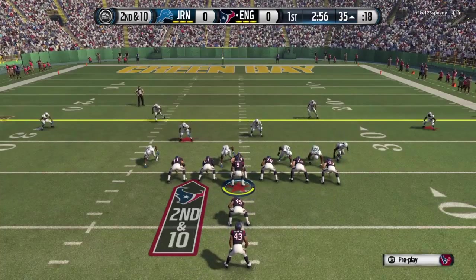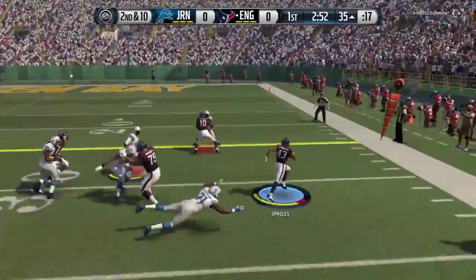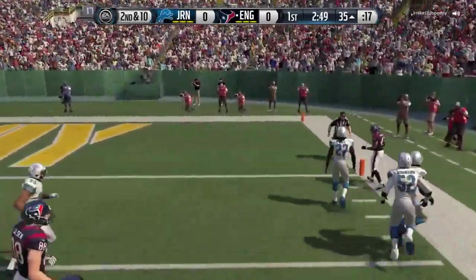Second and ten to the outside, shakes off the tackle — what a piece of running by Darren Sproles.